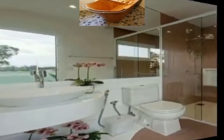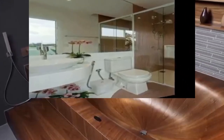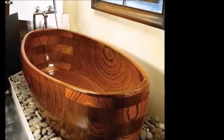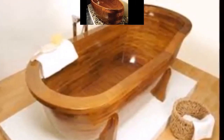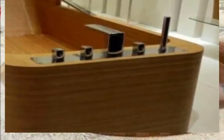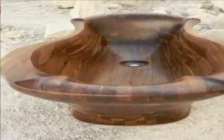Rustic wooden tubs have the look of the Old West's watering troughs or whiskey barrels. Modern techniques provide the rustic appearance while preserving vital ease of use. Actual whiskey barrels can be utilized as wood tubs for very tight spaces. They must be sealed or carefully dried after each bath or shower, and a drain must be added.